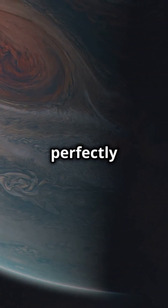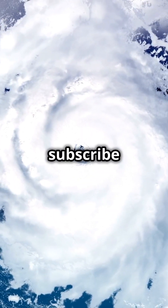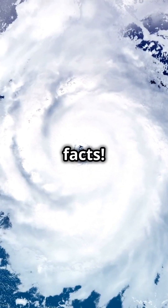But how does it stay so perfectly arranged? Could these storms eventually merge or disappear? Drop your theories in the comments, and don't forget to like and subscribe for more mind-blowing space facts.